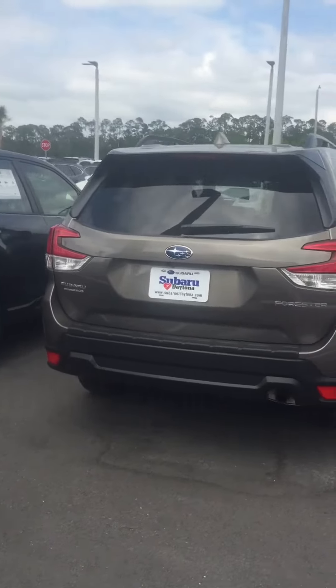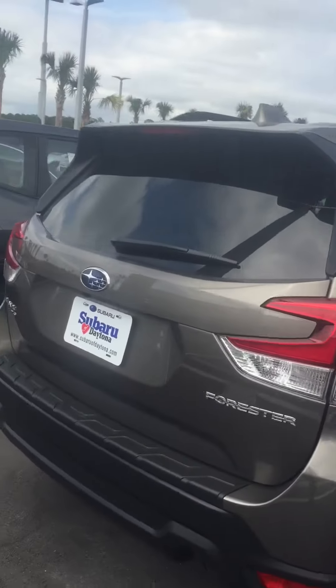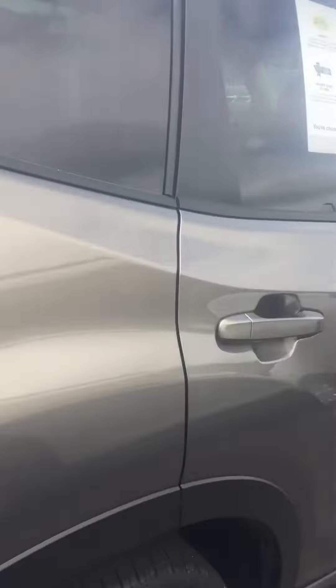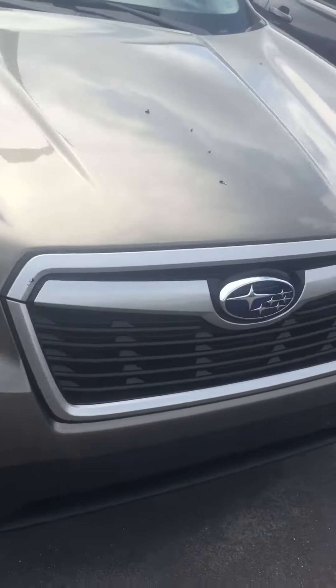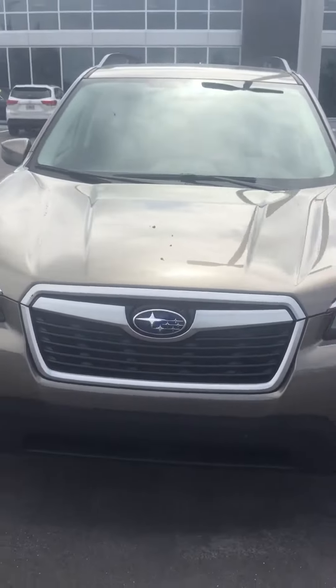This here is the bronze metallic we were talking about. This one isn't a Touring, so we're just looking at the color.